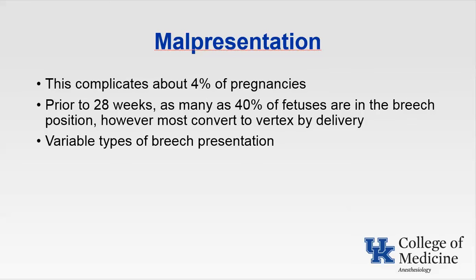Moving on to malpresentation, this complicates about 4% of pregnancies. Prior to 28 weeks, as many as 40% of fetuses are in the breech position; however, most convert to vertex by delivery. Types of breech presentation: frank breech is the buttocks presenting with legs flexed at the hips and extended at the knees. Complete breech is buttocks presenting with legs flexed at hips and knees. Footling breech is one or both feet presenting with hips and knees extended. Kneeling breech is one or both knees presenting with hips extended and knees flexed.